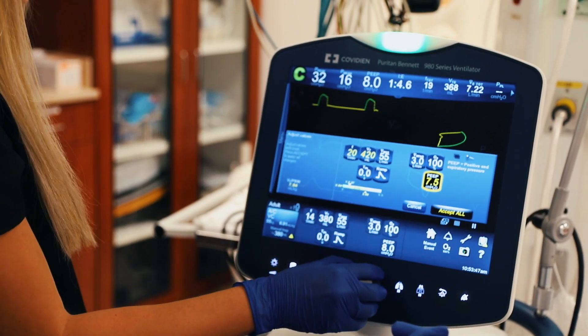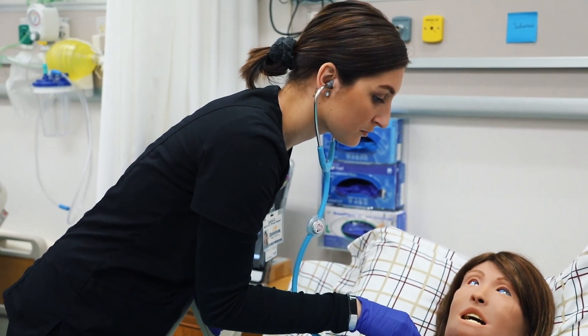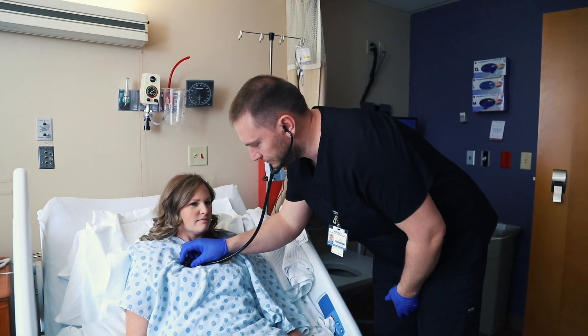Breathe Easier. As a graduate of Elizabethtown Community and Technical College's Respiratory Care Program, that's exactly what you'll help people do.